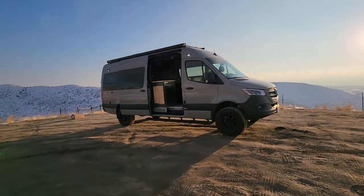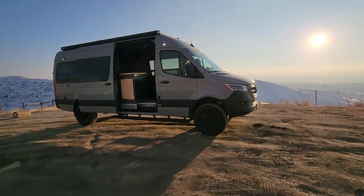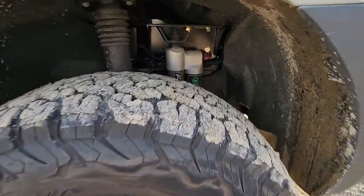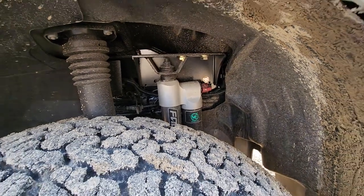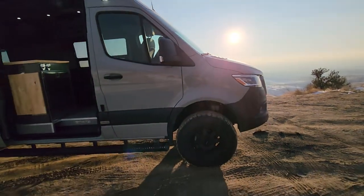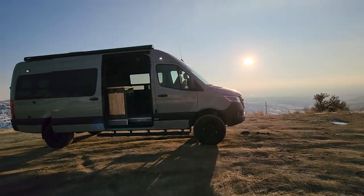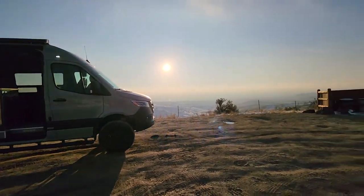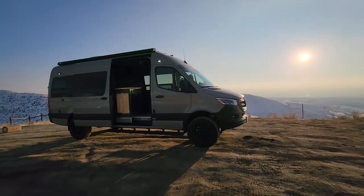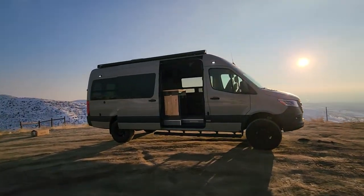It has Method wheels and BF Goodrich KO2 tires. We did a Falcon Stage 4.3 Suspension Package from Van Compass — it's fully adjustable on all four corners of the vehicle. You can adjust the suspension soft or hard depending on the terrain. I actually came up the washboard road here to this location in soft mode — it was pretty smooth. You can also air down, which helps quite a bit.